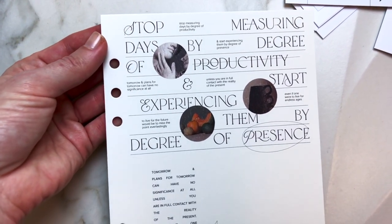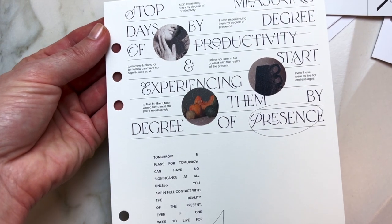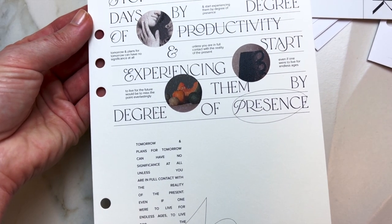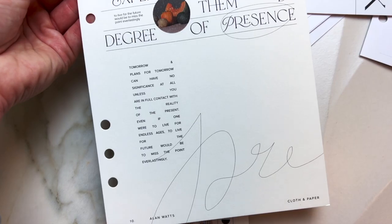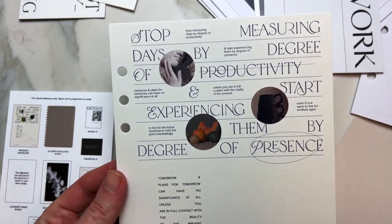This is my dashboard: 'Stop measuring days by degree of productivity and start experiencing them by the degree of presence.' This is an amazing luxury texture dashboard, which I absolutely love.